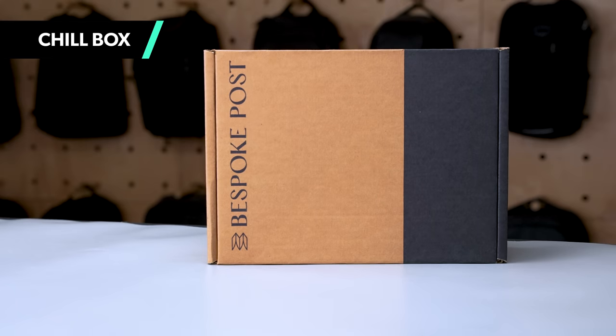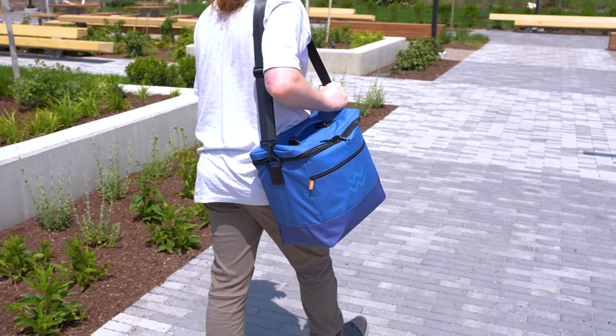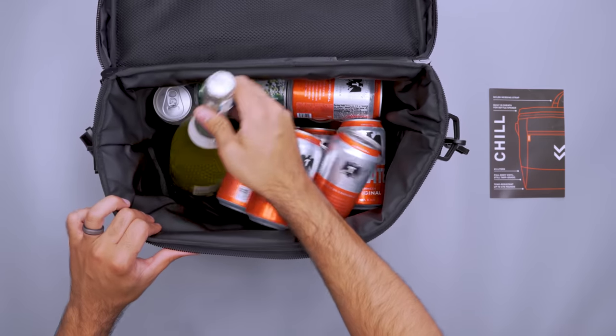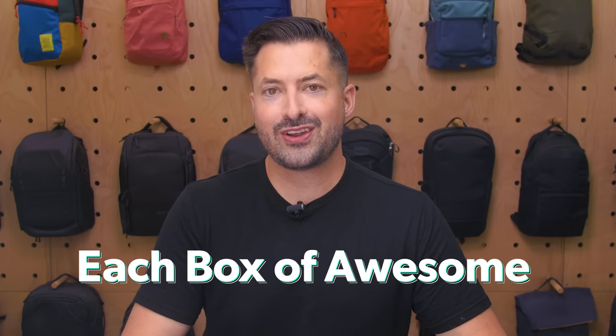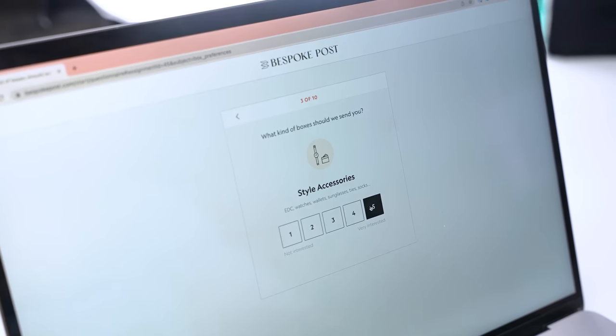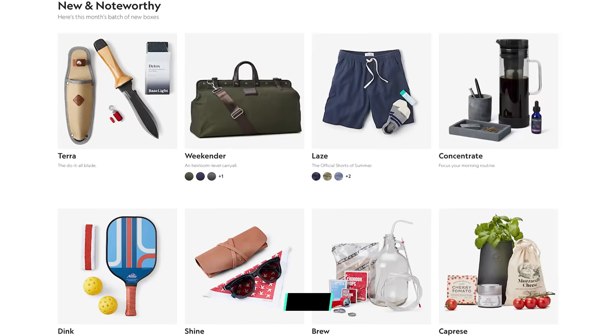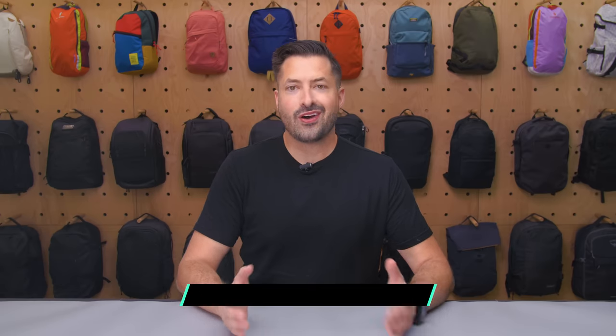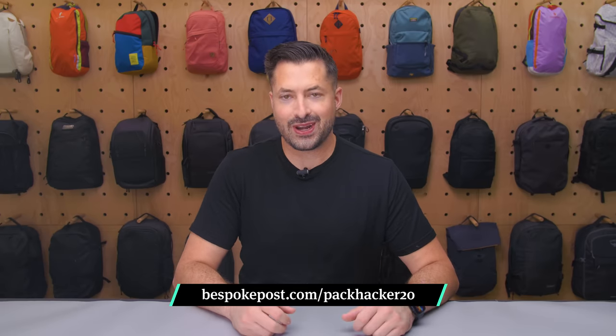I'm excited about the Chill Box for summer too, because of the Ren Day Tripper cooler bag and stainless steel bottle opener. It's perfect for the beach and has room for a 24 pack of beer, eight bottles of wine, or afternoon snacks. Bespoke Post is free to join, and each box has around $70 of gear for a fraction of the price. Plus, you can swap your box, skip a month, or cancel at any time. Take a quiz and get introduced to cool new products like outdoor gear, home goods, and more every month. 90% of the products come from small brands, many of which are based right here in the US. To get 20% off your first box, click the link down in the description below and enter packhacker20 at checkout, or go to bespokepost.com/packhacker20.